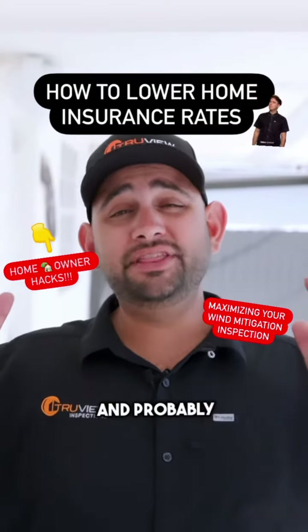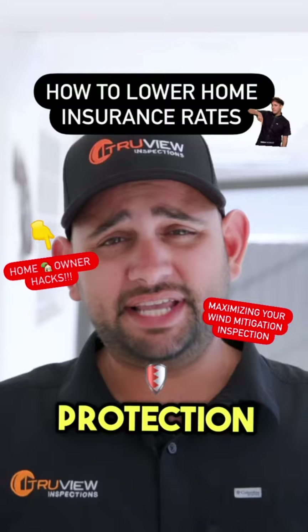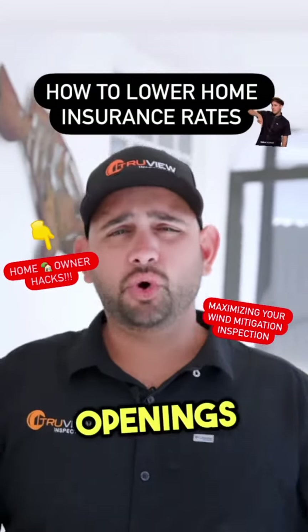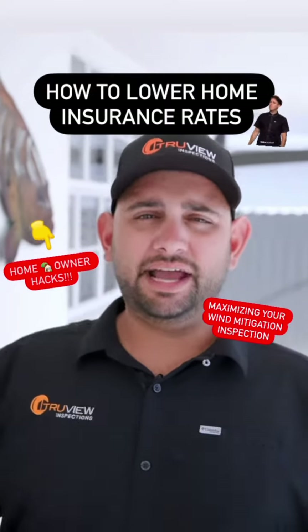One of those credits, and probably the largest one, is the opening protection credit. The opening protection credit is a credit for having either impact-rated openings or shutters over all your openings at your property.